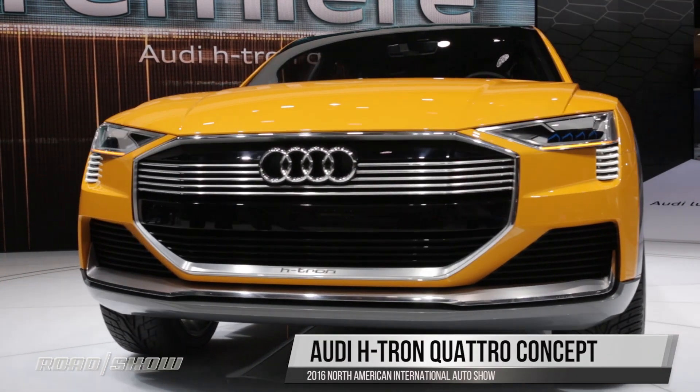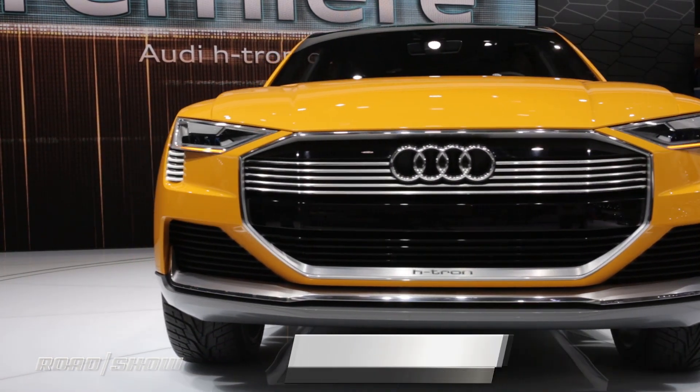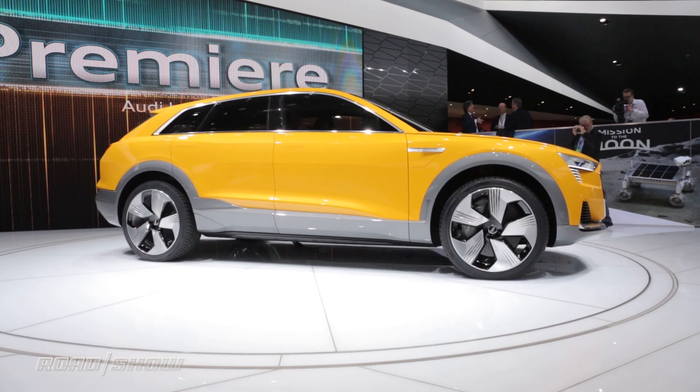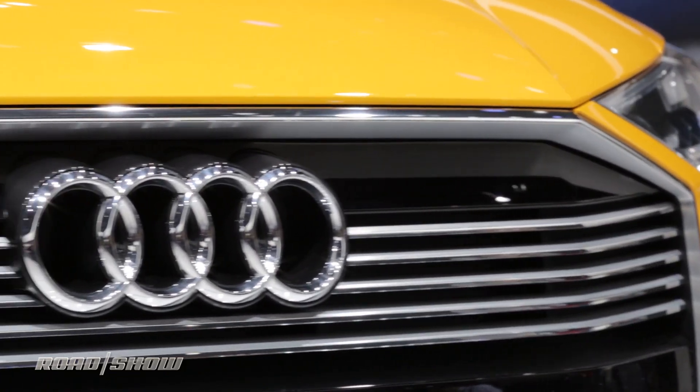With the public's trust in diesel pretty much being shattered by last year's VW scandal, Audi needs a new alternative fuel. Enter the H-Tron Quattro concept. I'm kidding — Audi's been working on hydrogen fuel cell vehicles for about 10 years now, but even I couldn't resist taking that dig.